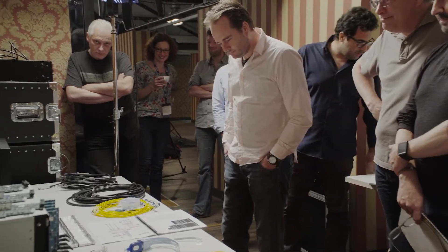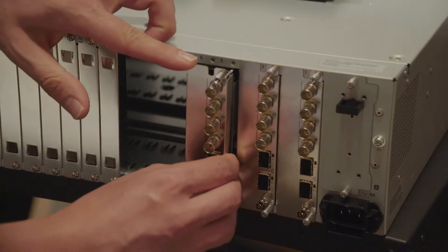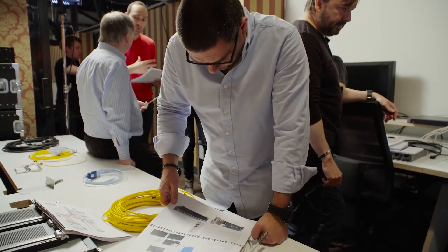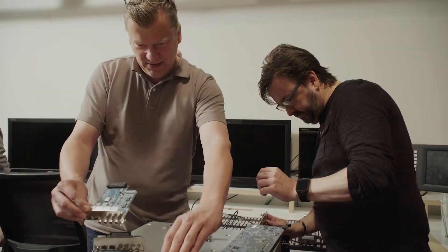As you can see, we have built an IP live studio to showcase our latest solution. Here you can learn about the complete production workflow from acquisition to final program delivery. Our IP live solution includes system cameras, vision mixer, production server, image processing, and much more.